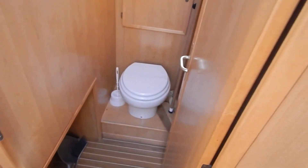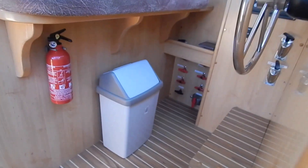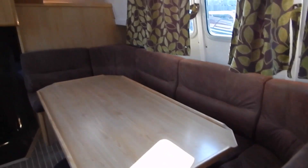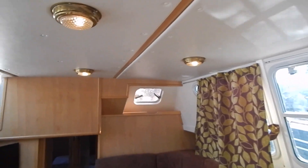Underfloor storage absolutely everywhere — that's repeated there in the kitchen, or galley if you prefer. Seeing as this is a Category C vessel, there's a day heads which does have a holding tank. This boat really is a credit to the builders, built in 2000.